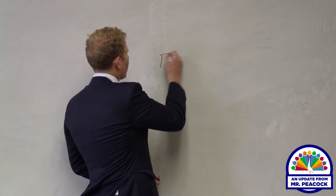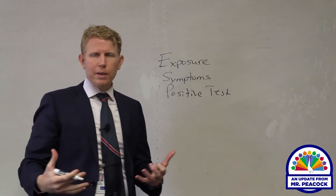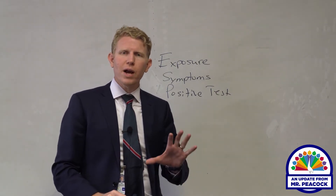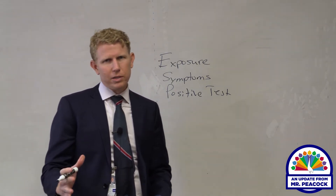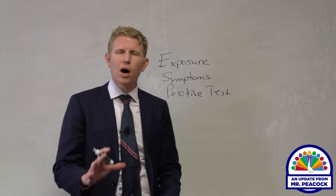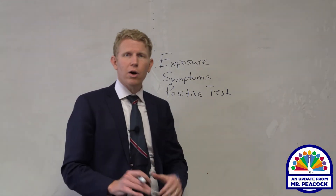First thing we want to talk about today are three different categories when it comes to COVID-19. These categories are exposure, symptoms, and a positive test. Starting with a positive test — this is obviously the most serious. When this happens, we make a concerted attempt to disinfect and clean any classroom where a positive-testing student was present. We also follow a protocol map to contact trace any students who may have been around that student. We send out letters through Skyward and sometimes a school messenger message. A positive test is the most serious and also the most rare of these three categories.